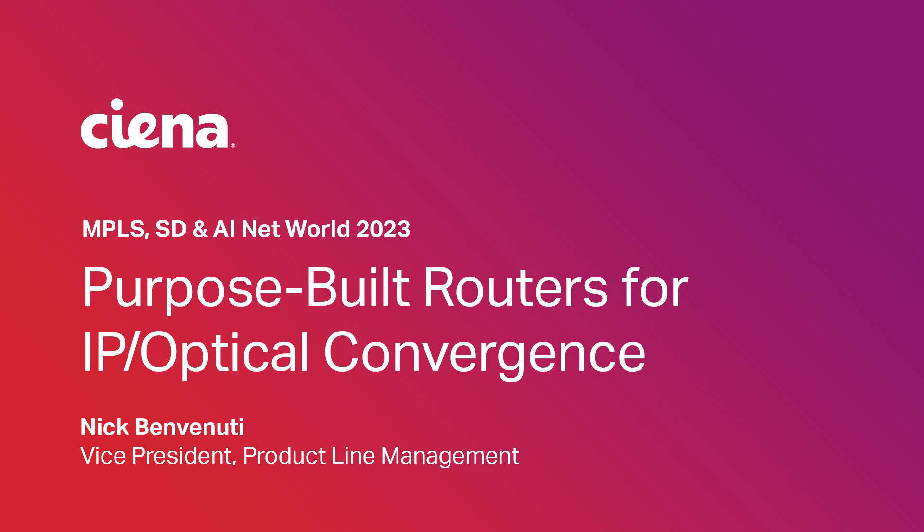I'm Nick Benvenuti, VP of product line manager at Ciena for the Converge Packet Optical Division. I'm going to talk to you about purpose-built routers for IP optical convergence.